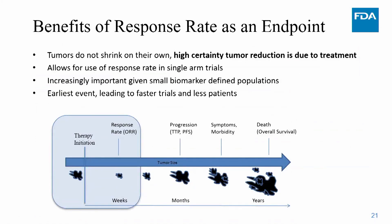Response rate is an increasingly important endpoint in cancer drug development, and it relates to assurance that the observed effect is due to the drug versus something else. In metastatic solid tumors, for the vast majority of disease states, tumors do not shrink on their own — they inexorably grow unless you intervene effectively. So if you see a tumor shrink after initiating therapy in the absence of some other therapy, you have high certainty that the tumor reduction is due to treatment, allowing the patient to be their own control.